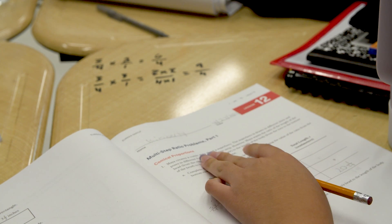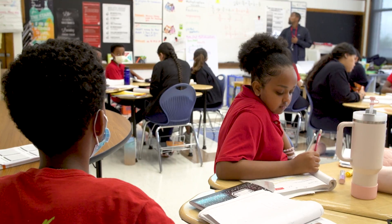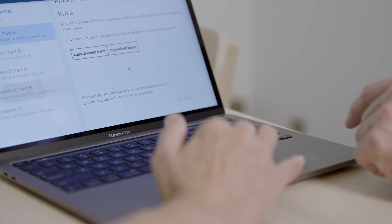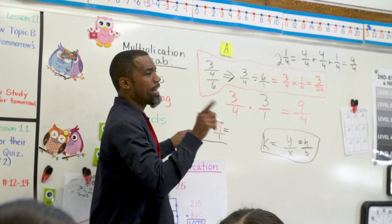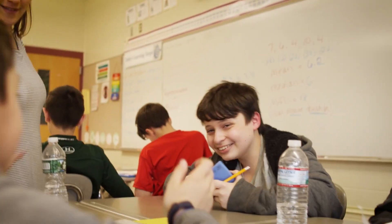We want to continue pursuing our two goals: figure out good science around improving mathematics instruction and support, while at the same time making sure we are impacting the world and helping many more students actually learn mathematics. The future of instruction is going to involve technology, but technology that enhances the human interaction between teachers and students, and between students and students — and ASSISTments was designed to do exactly that.